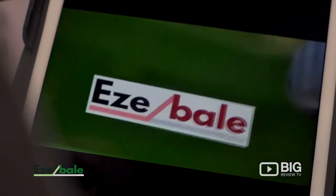Thanks for watching — we're the team from EasyBail. We can help your business get a solution to all that waste material that's costing you money.